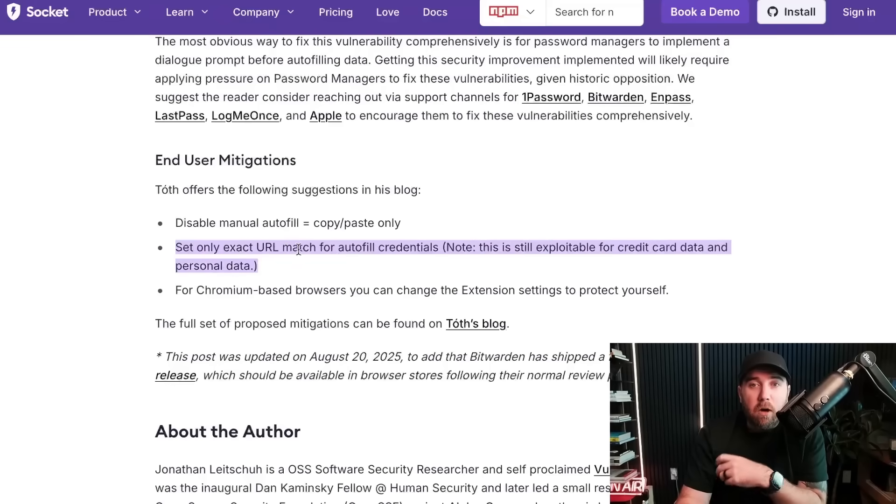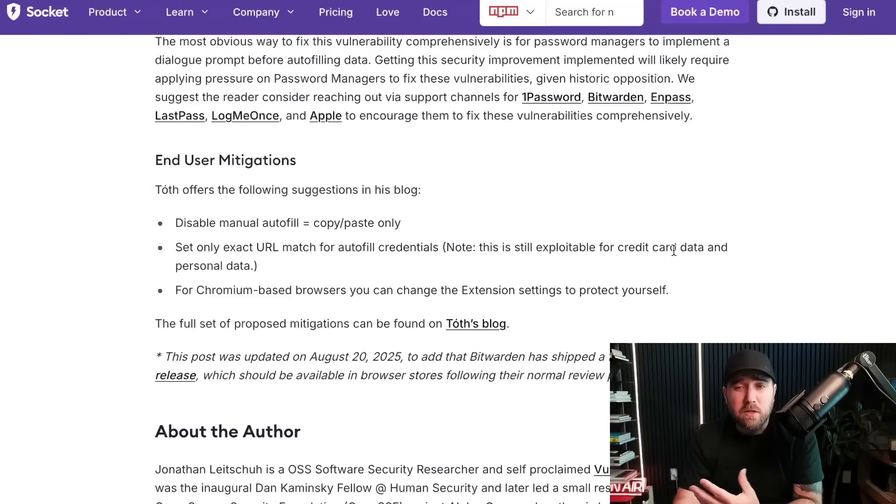They're saying set only the exact URL match for autofill credentials — I do have this turned on. Though they note this is only protection for the credential part, not for credit card or other PII like address autofill. I don't think I have autofill turned on for credit card or address anyway. What do you think? Do you agree with 1Password's stance? I tend to, especially if it's true that all the mitigations the other password managers implemented are actually bypassable — I'd love to see more information about that.